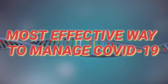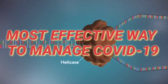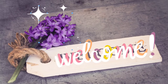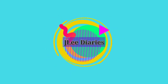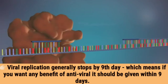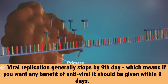The most effective way to manage COVID-19. Viral replication generally stops by day 9, which means if you want any benefit of antivirals, they should be given within 9 days.